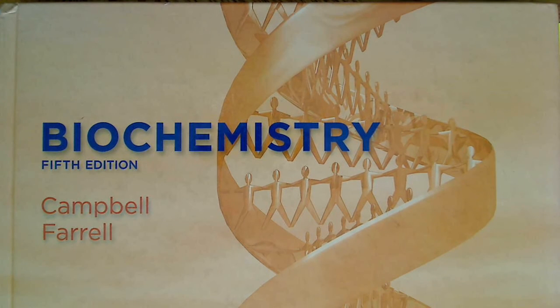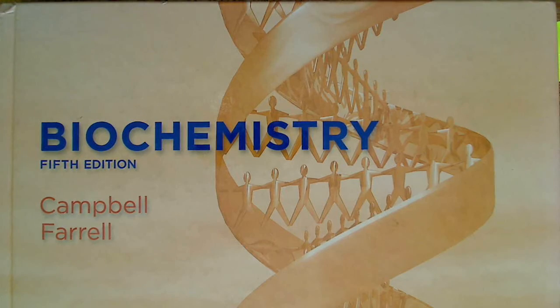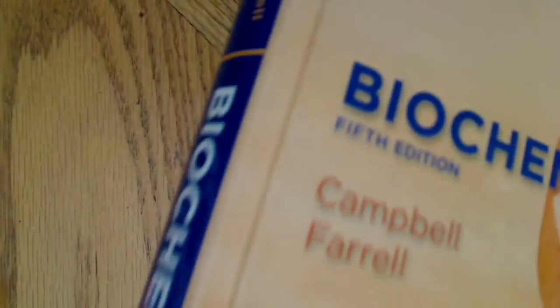— the textbook I recommend for biochemistry is Campbell's Biochemistry. This is the fifth edition. I picked this book up for probably like five bucks. Very cheap. It's an older edition.